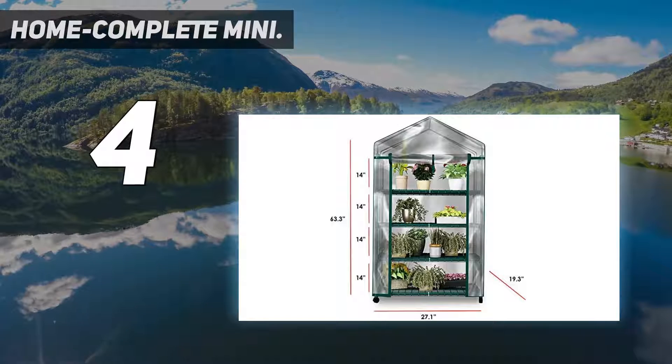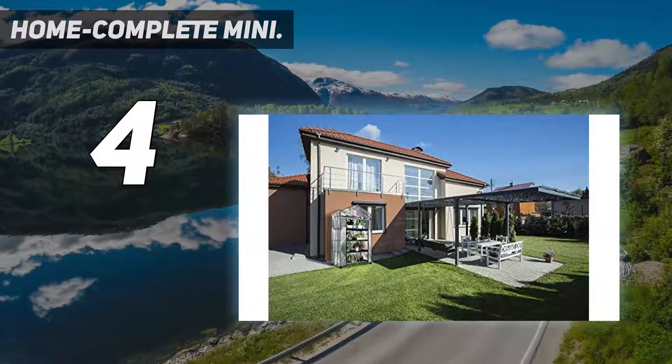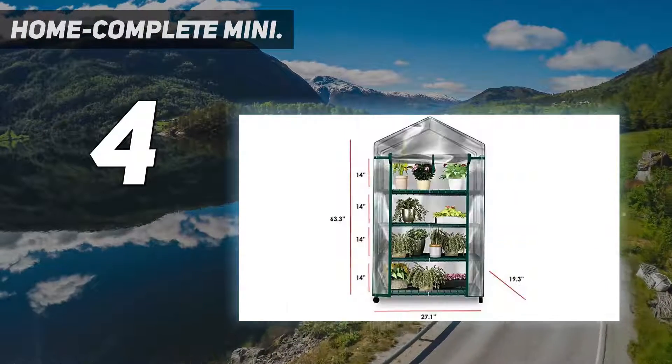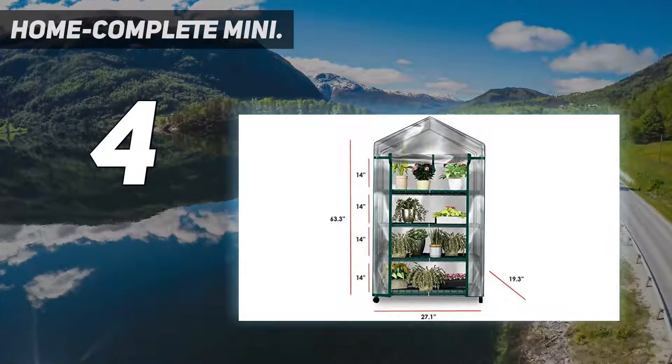The Home Complete Mini Greenhouse has a footprint of only 3.6 square feet, so it can fit on most balconies and porches, as well as in a sunroom. If you don't need the wheels, they can be removed.